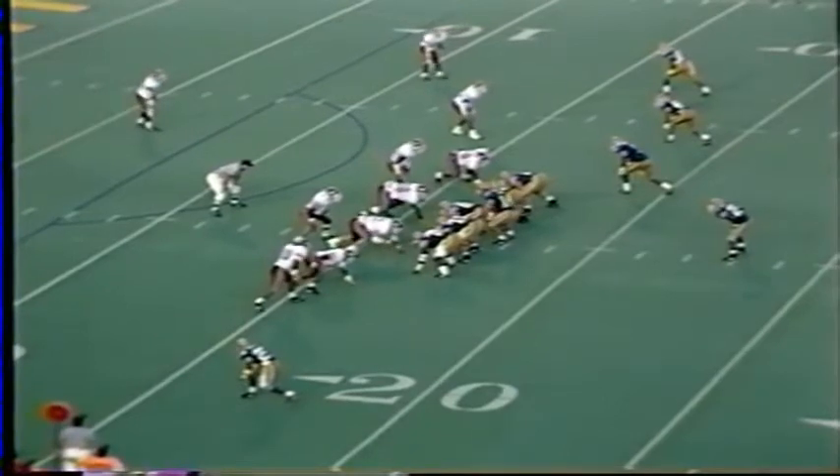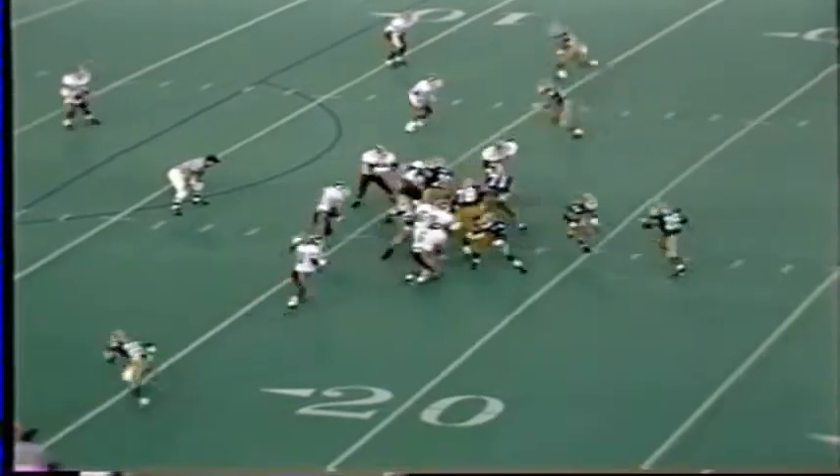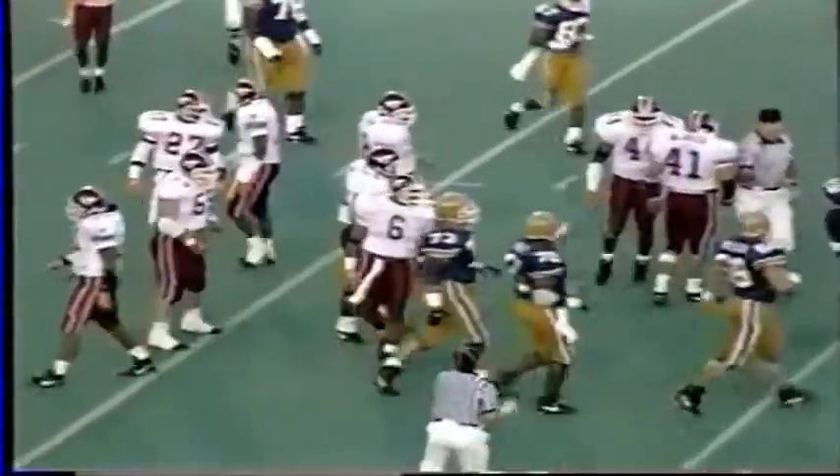Four receivers and a single setback for Pitt, no tight end. Hokies show blitz. Man in motion to the near side. Here's a handoff to Curtis Martin. Delrico is there to knock him down — three-yard loss. Great play. George Delrico read it very nicely and got Curtis Martin, the fine Pittsburgh tailback, in the backfield.